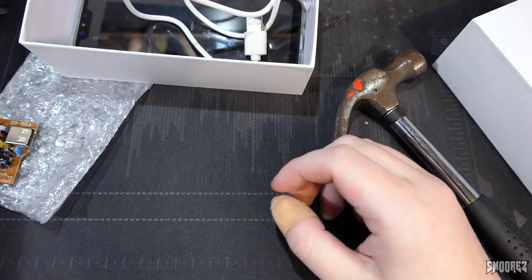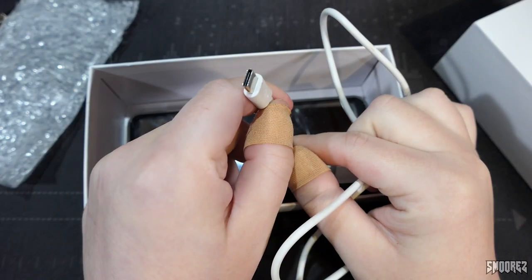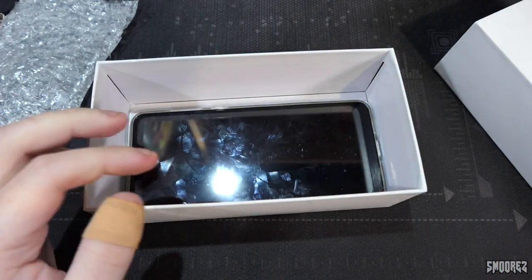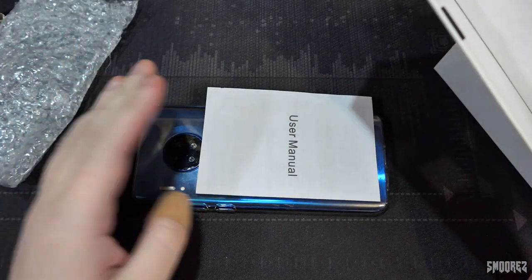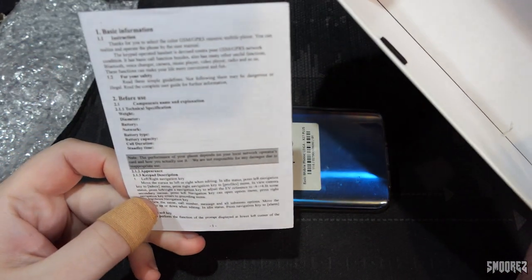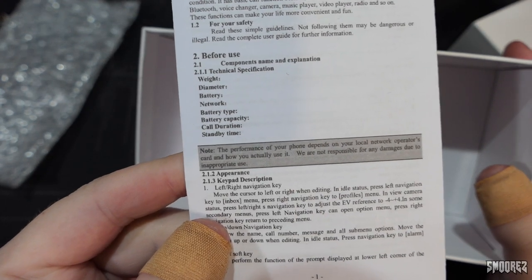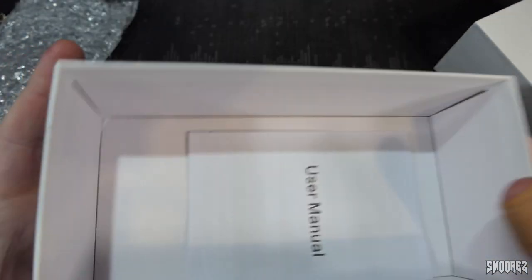We got a USB Type-C cable, which is honestly quite surprising, because most of them are usually just micro-USB, but this one is Type-C, so that is good. And then we have the device itself, just like so. There's a user manual here — the weight, diameter, battery, network and all that sort of stuff is actually not listed, but hey, why not?